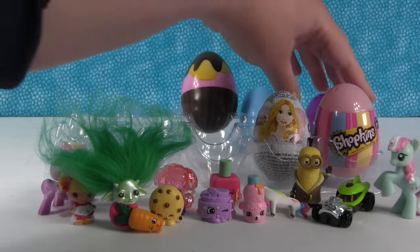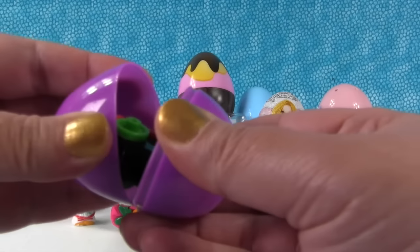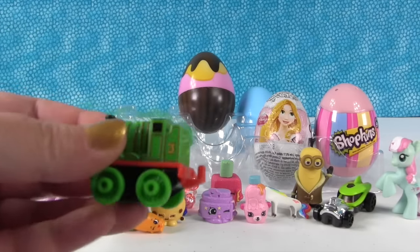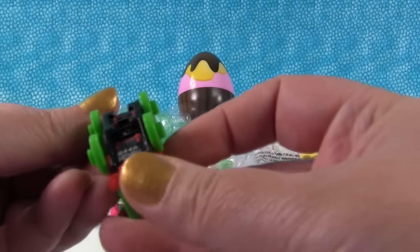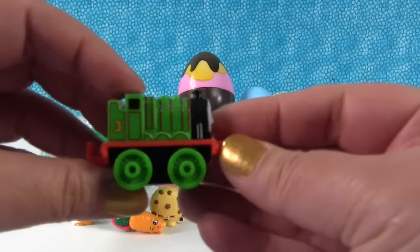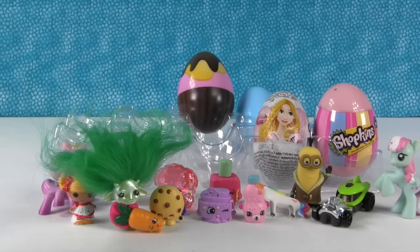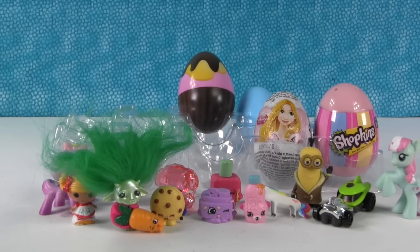Now let's open this purple egg. It's a Thomas the Train - and is this Percy? No, it's Henry. Choo-choo. These are the Thomas and Friends minis - they roll really good.